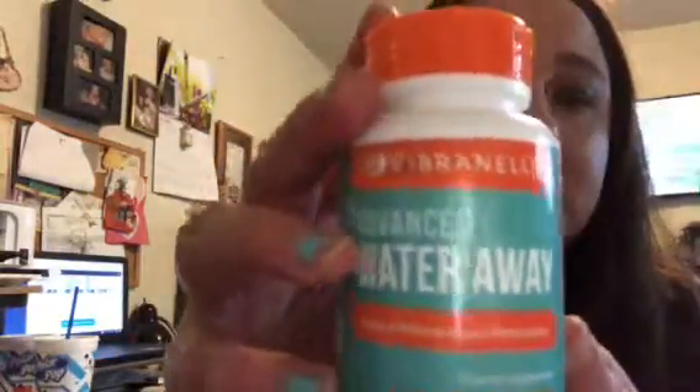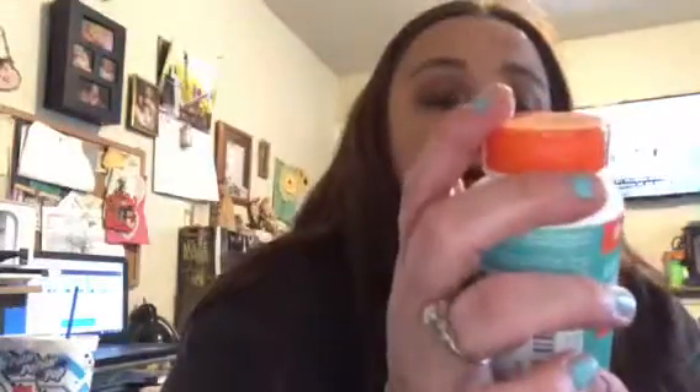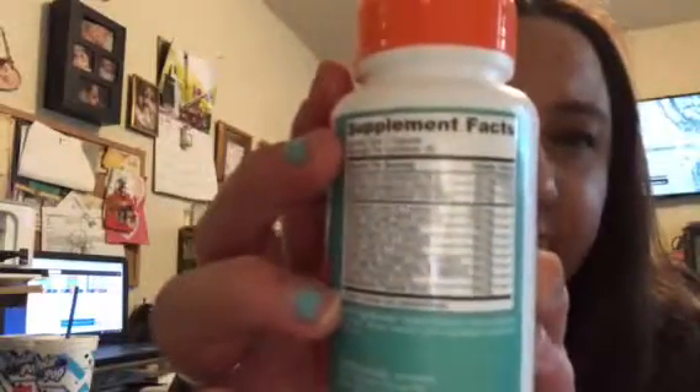Moving on to health things — I've talked about my vitamins before and I've added some from Vibron. This is Advanced Water Away. You take one capsule one to two times a day; I take it once a day. When you first start taking them, make sure you're near a bathroom because if you drink a lot of liquids you're going to have to go pretty fast after you take it. I've seen less water retention during those times of the month.